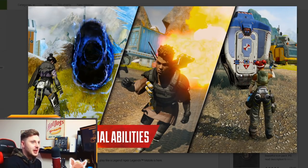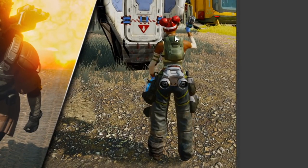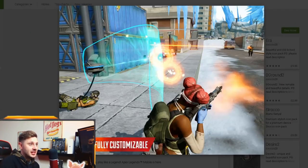The next image shows special abilities: on the right you've got Lifeline's care package, in the middle Bangalore raining down missiles, and on the left Wraith's portal. I want to confirm that this game is both third person and first person — when you're running around, this is what you're going to see. It's probably on high graphics, but it's going to look very similar to this.